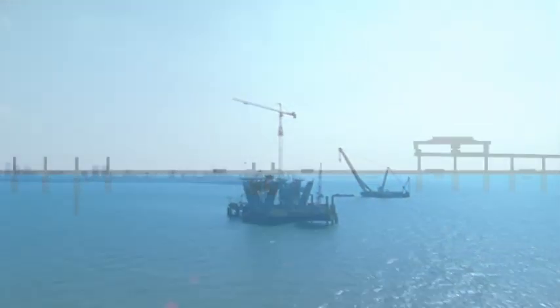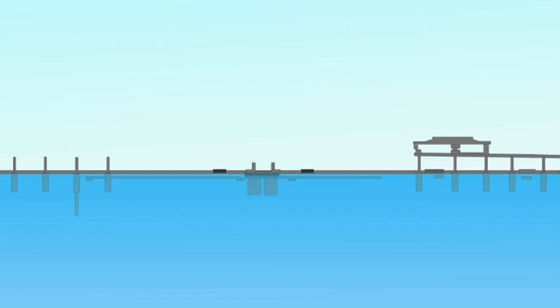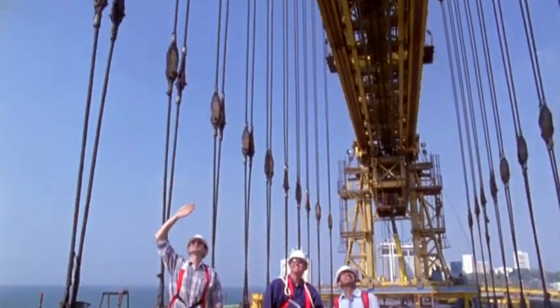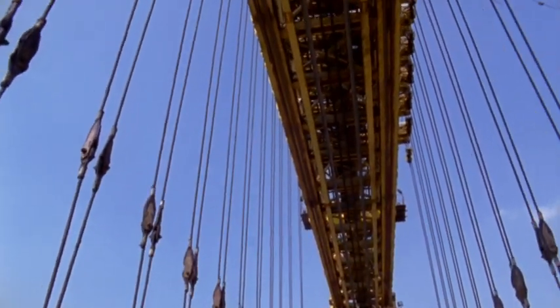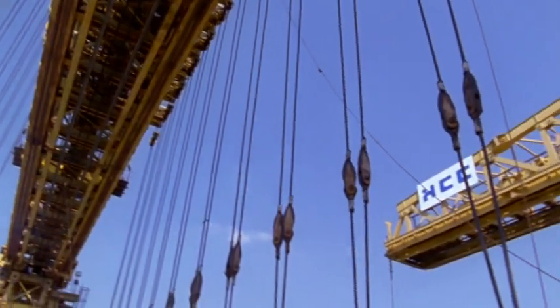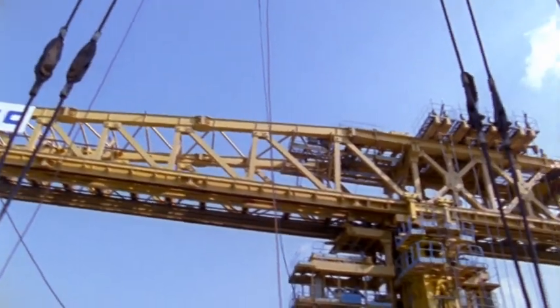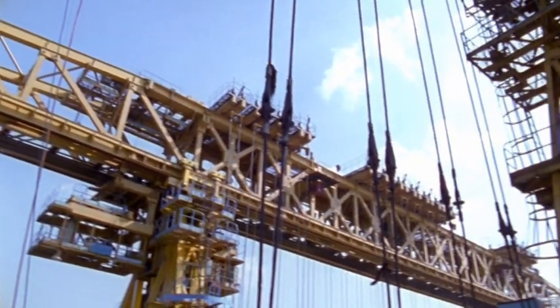The trusses now needed to be moved from the Bandra end, across the cable-stayed portion, to the Worli end of the project. Therein lay the problem. Dismantling the trusses and assembling them at the Worli end would take the better part of a year, and the project had only 10 to 15 days to spare for the operation.